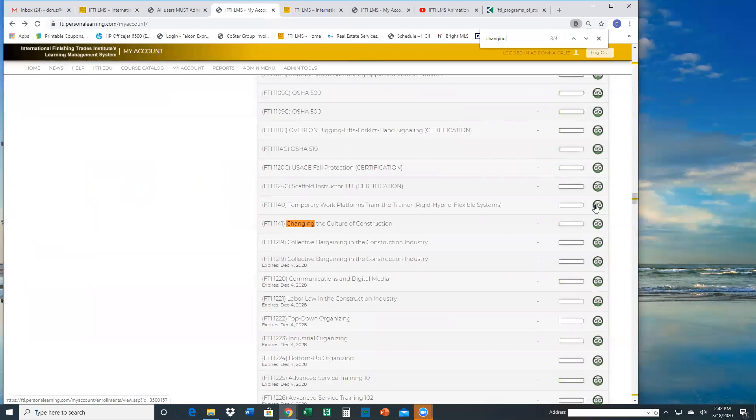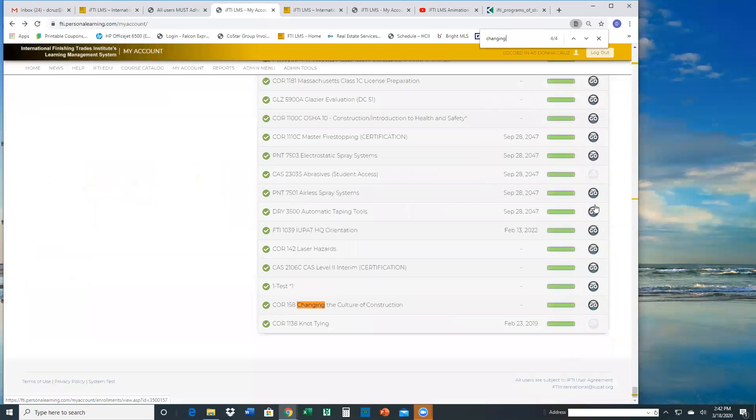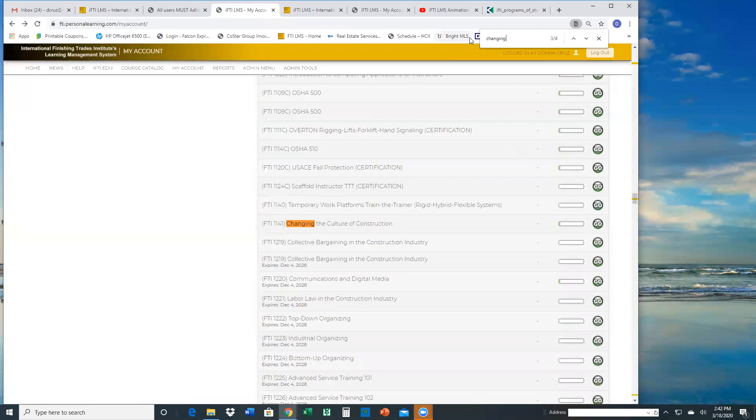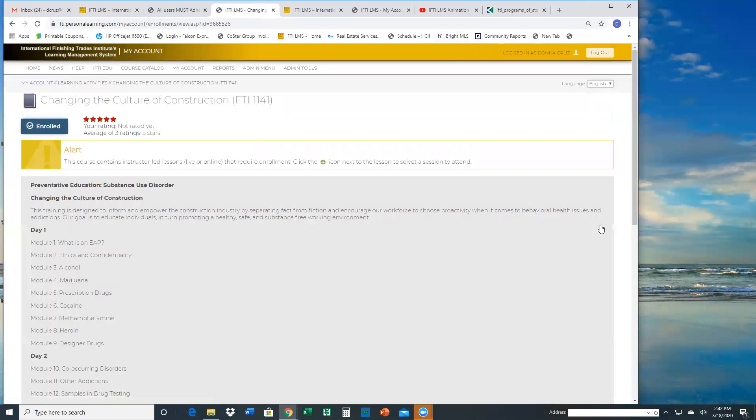Since I have a lot of courses assigned to me, I just clicked Control+F, which pops up a box and I can type in a keyword. It tells me there are four things found. Let me see if I'm still enrolled in 'Changing the Culture.' It's showing I'm assigned to the FTI class — if I click that and click go, it's showing in the same format that I'm enrolled in the class.